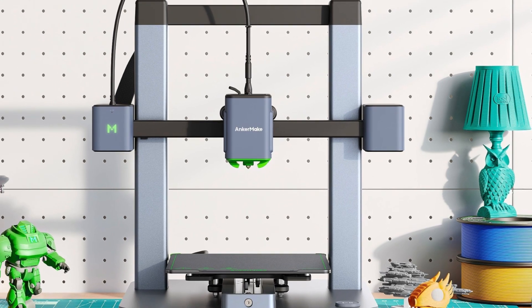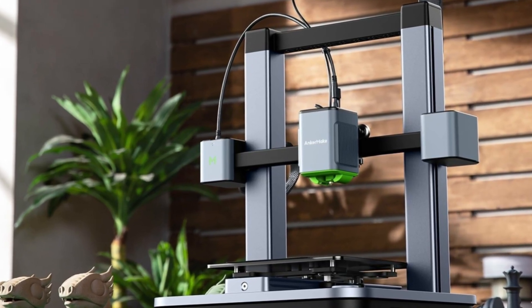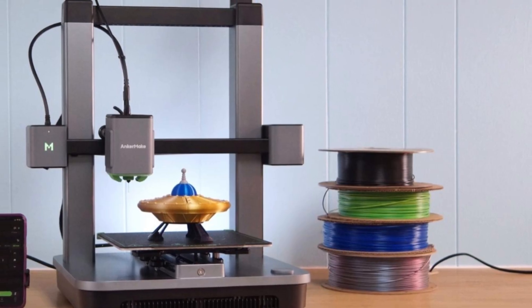The weak sides: no enclosure for ABS or nylon users, limited advanced settings on the printer side, and noise levels are noticeable during full-speed runs. If you care about functional prints, speed, and minimal tinkering, this is one of the most user-friendly entry-to-mid-range printers of 2025 — not perfect, but built for serious productivity rather than hobby-slow printing.